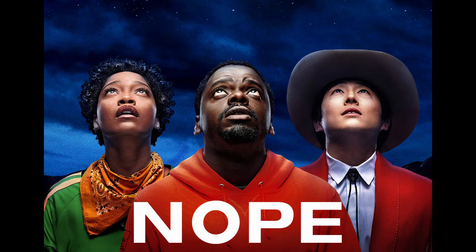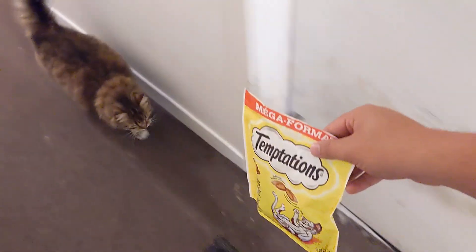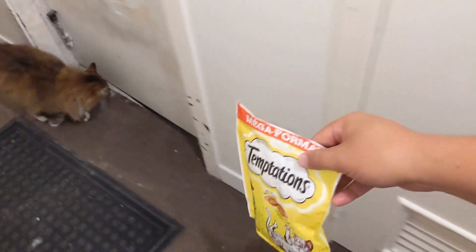I watched Nope. Nope's pretty good. If you can watch it without watching any trailers that spoil the whole movie, I'd recommend that. I was gonna put some of the trailer in here, but at least the one that was first on YouTube has lots of spoilers. It's like, why even watch the movie at that point?